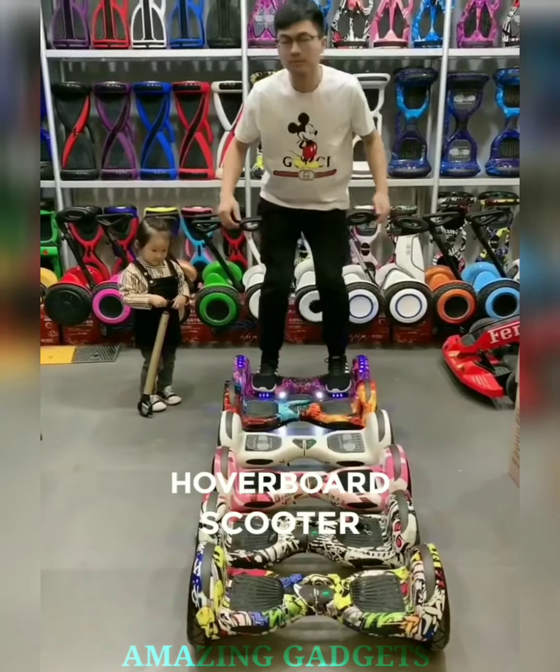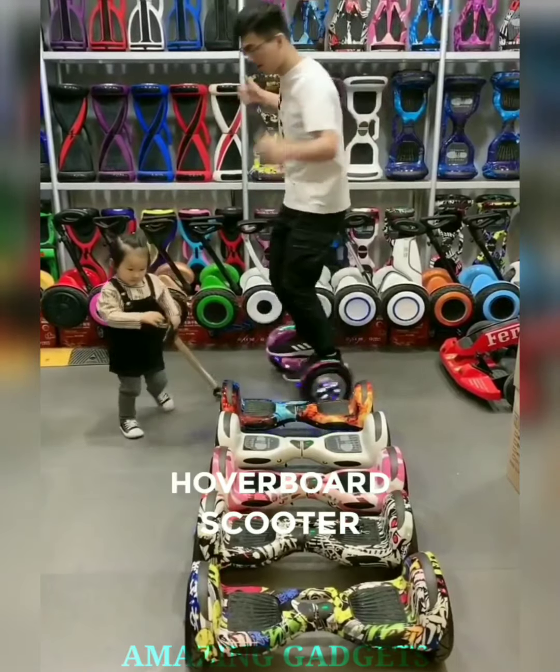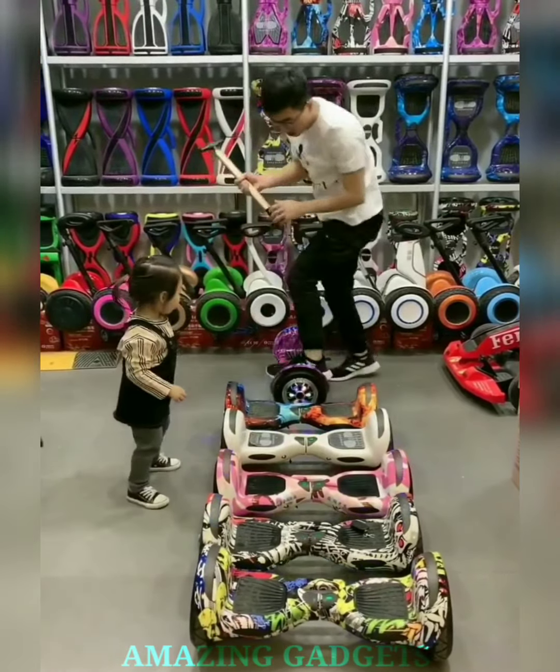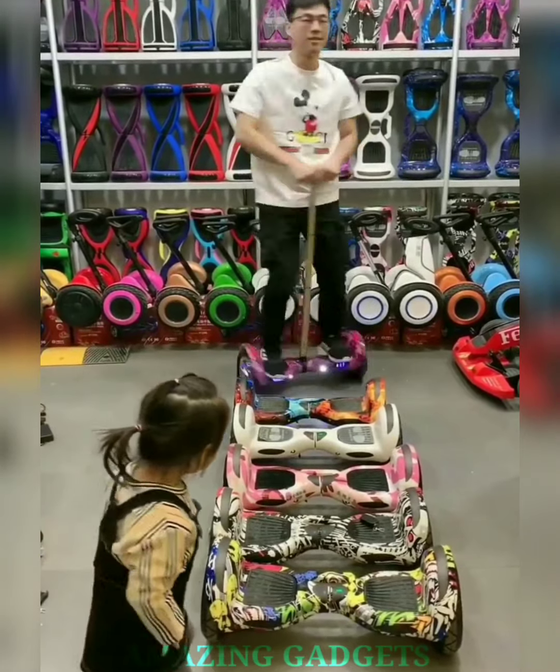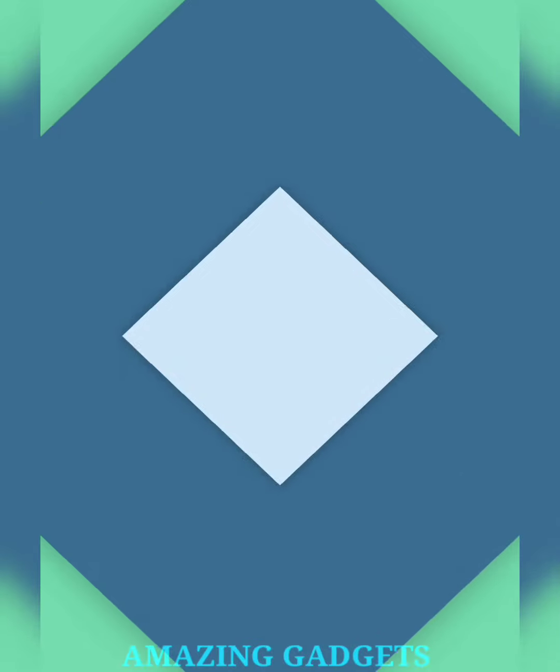Glide into the future. Our hoverboard electric scooter effortlessly combines mobility with style, offering a sleek and futuristic way to navigate urban landscapes. Our electric scooter features intuitive controls, ensuring riders can effortlessly master the art of gliding, making every journey an enjoyable experience.